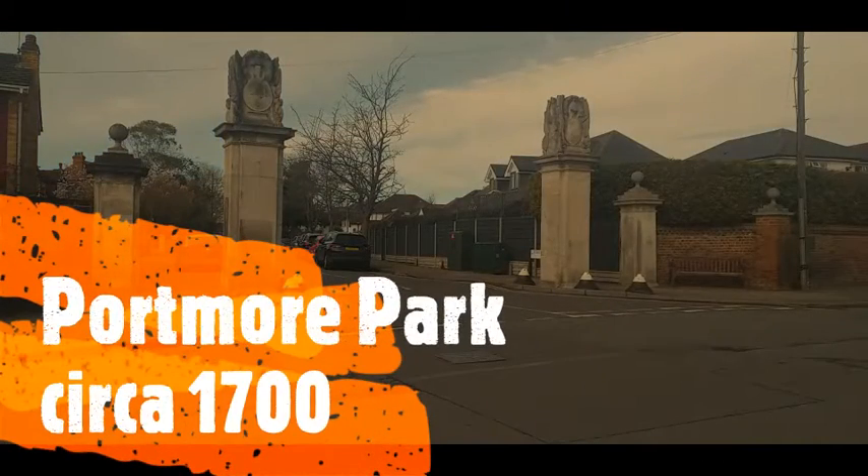We pass the entrance to the Portmore Park estate which was designed circa 1700. Portmore Park was one of the large estates in Weybridge and stretched from the High Street to the Wey Navigation, but was sold off in the 1880s and redeveloped.